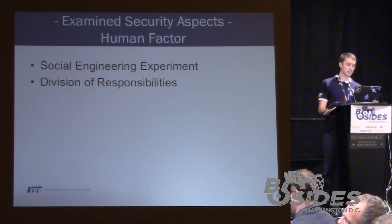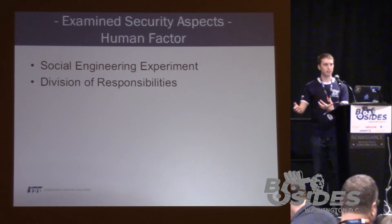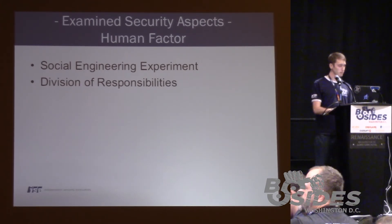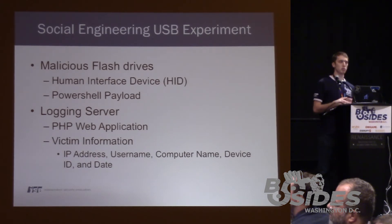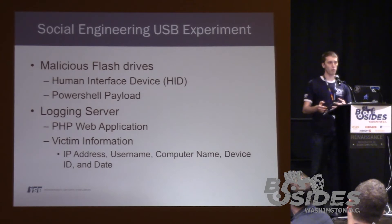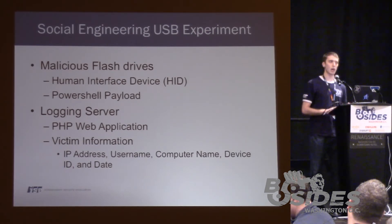Now we'll talk about the human factor. I just talked about the social engineering attack anatomy and how you can leverage a malicious flash drive to compromise a hospital and ultimately induce harm to a patient. Now we're going to talk about a more benign payload that was leveraged in these devices — used for data aggregation. We conducted a separate USB experiment to know how many people would plug these devices in and what types of individuals — specifically their role within the hospital.